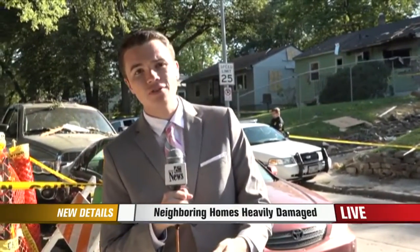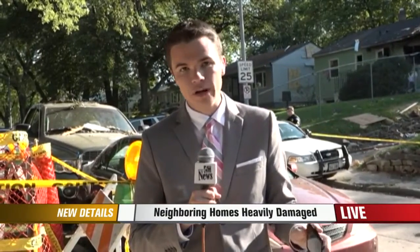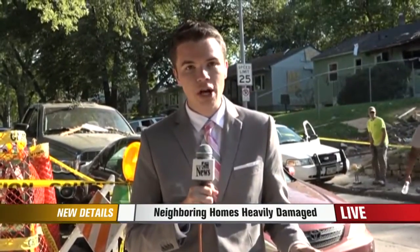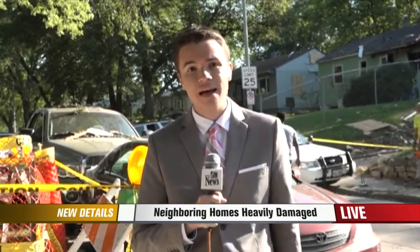I also spoke to a woman who lives on the other side of the street on this block. She wanted to point out that she couldn't have been more grateful for the way Omaha police and other officials conducted themselves during this whole ordeal. She tells me they truly went above and beyond during this entire situation.